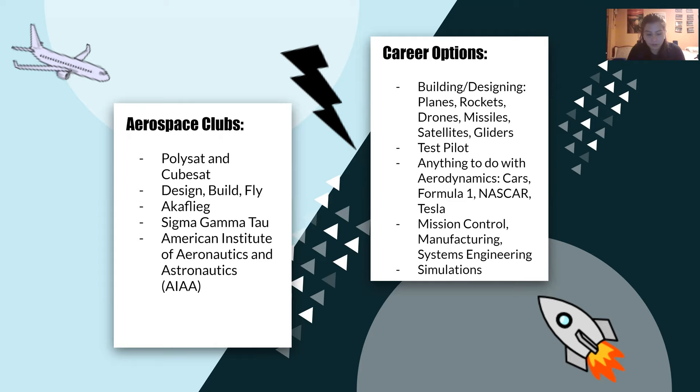We also have a bunch of cool aerocentric clubs. PolySat makes their own little satellites and, partnered with NASA and other companies, actually gets to launch them into orbit. Design Build Fly designs and builds RC airplanes and flies them in AIAA competitions. AquaFleek is a club designed to help students get their glider license and work on glider-based projects. Sigma Gamma Tau is an aerospace engineering honors society, and AIAA is a professional club that helps students connect with industry.